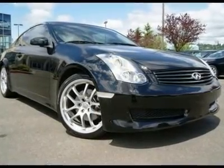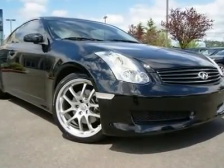New Tires. Navigation. Exhaust. 6-Speed. Only 30K Miles.